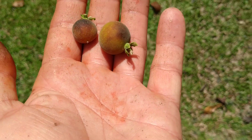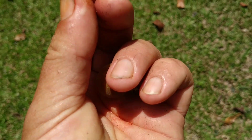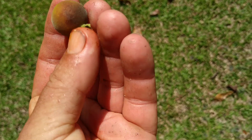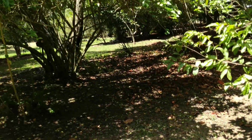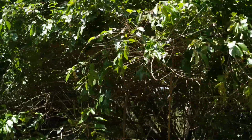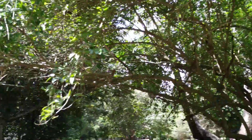Definitely inferior to Dovialis kaffra. Tastes like some sort of half-ripe cherry plum with a hint of a taste which almost reminds me of bitterness, but I cannot quite place it. Not too pleasant. Not too unpleasant. Nothing too spectacular.